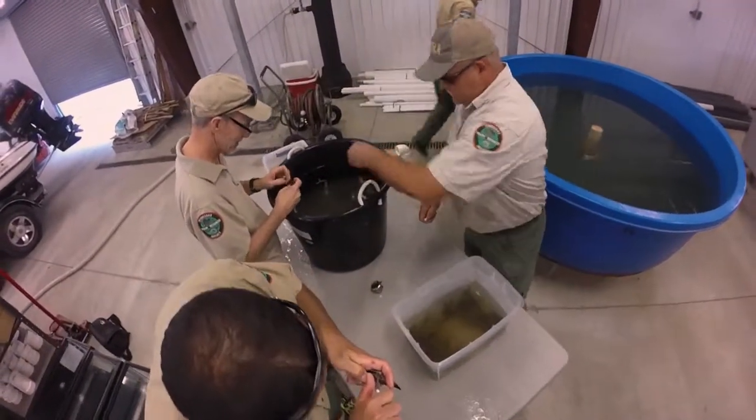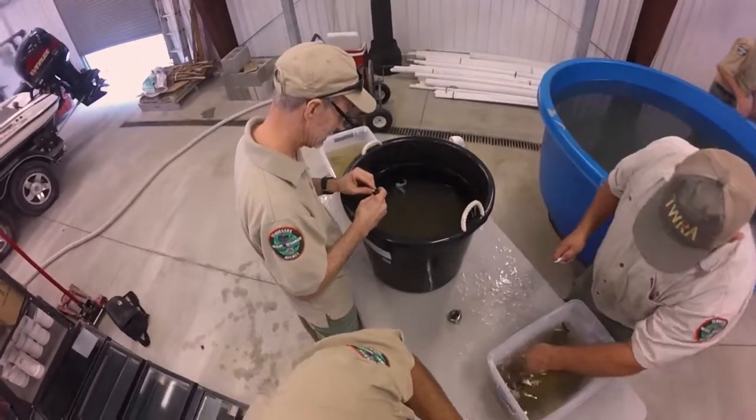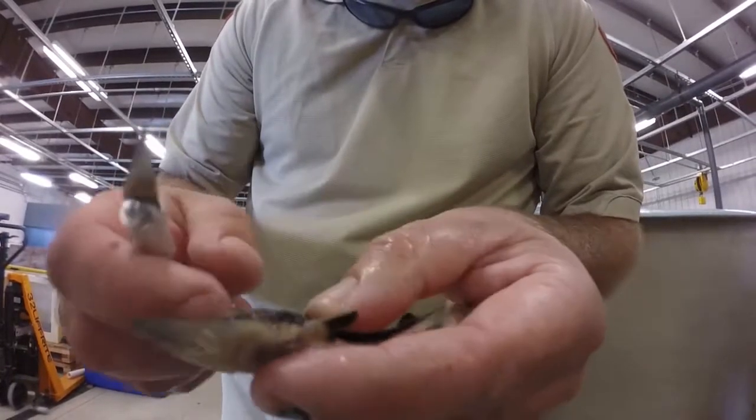We've not been stocking long enough in Tennessee to see any reproduction, but we're only maybe ten years out to see natural reproduction.